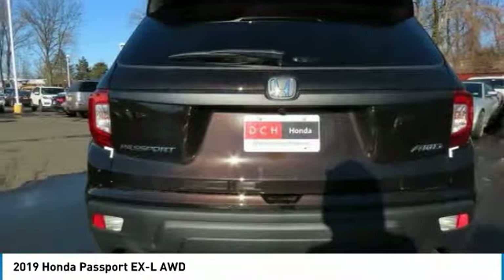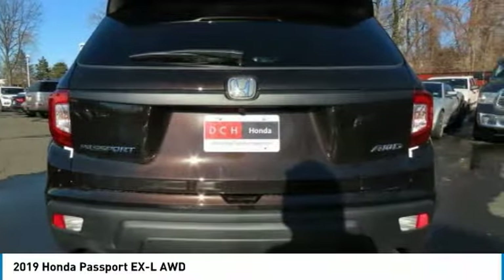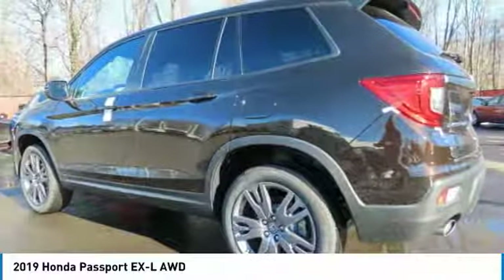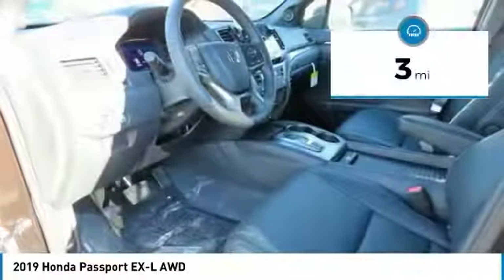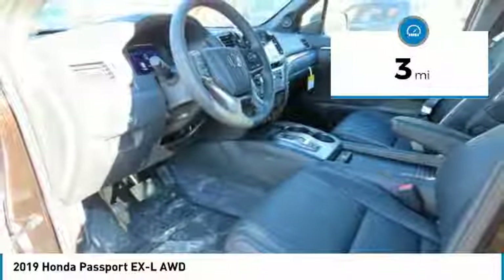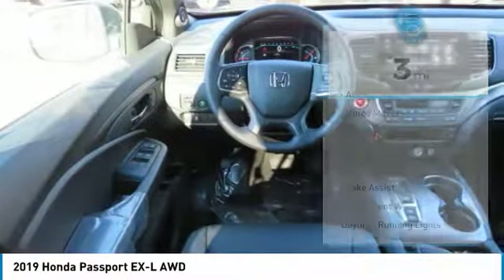The Passport, which was assembled in Lafayette, Indiana, also gives you the comfort of Honda reliability and quality, and is priced below forty thousand dollars. This vehicle has less than 100 miles.